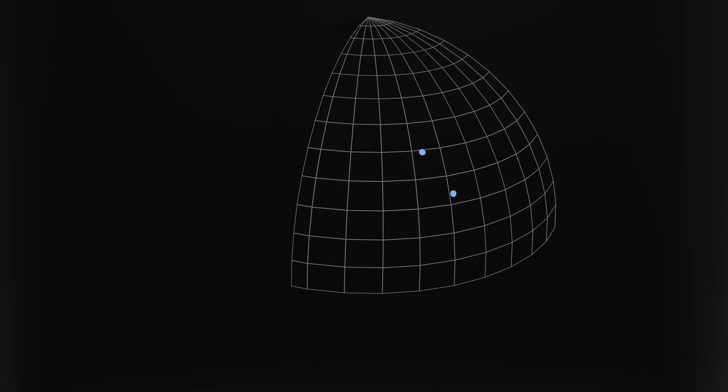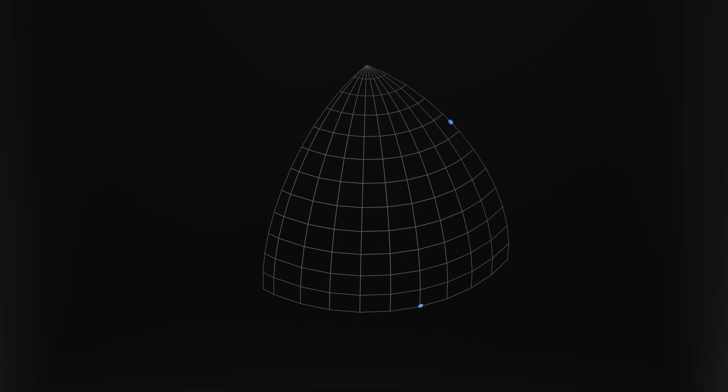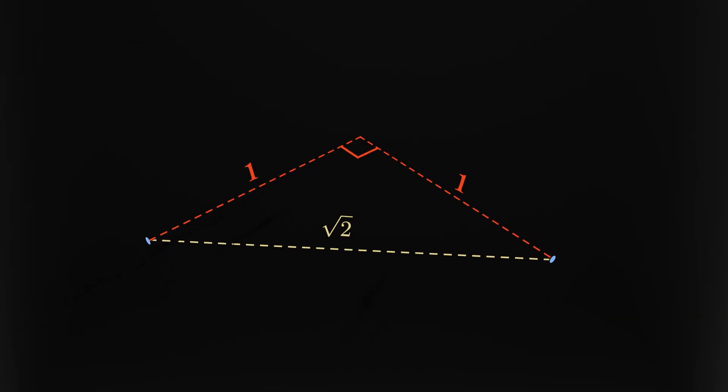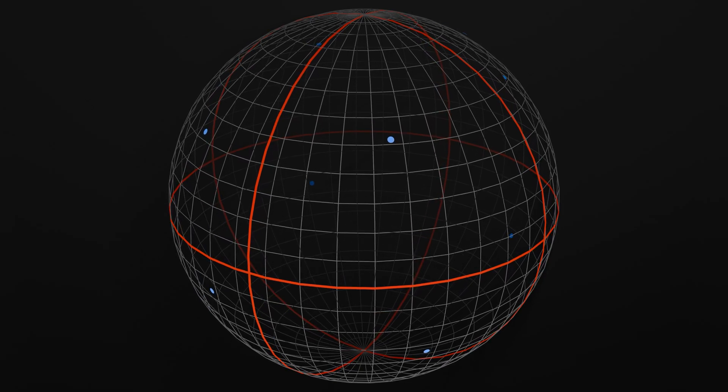So what's the farthest apart these points can be? Well, they would need to be at two corners, and then we would have a right triangle with two radii of the sphere, which have length one. So the distance is root two. And just like that, we've shown that for any nine points on the sphere, we can find a pair whose distance apart is at most root two.